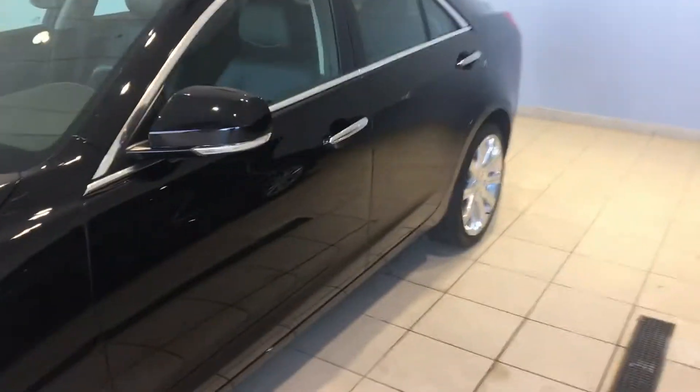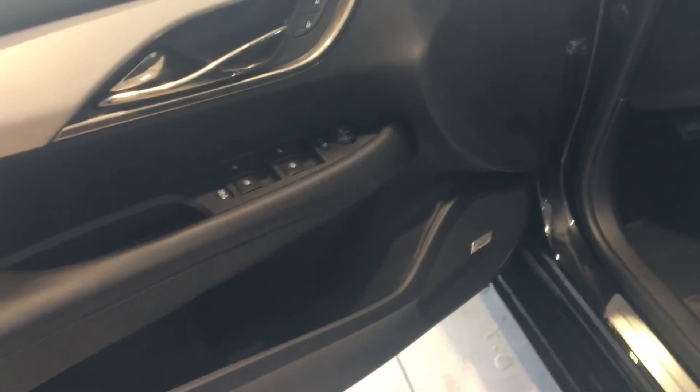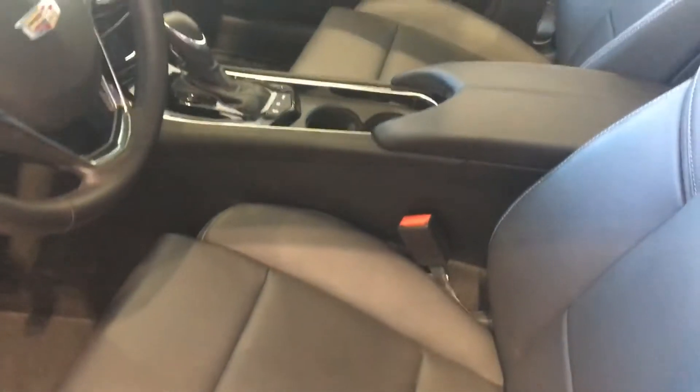Going to the interior: you're going to see the memory seats, both stereo systems, power windows, locks. The interior's all in nice clean shape as well.